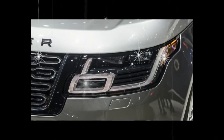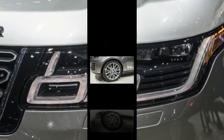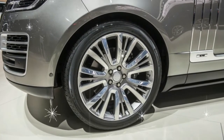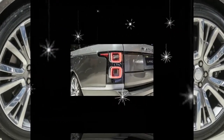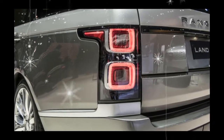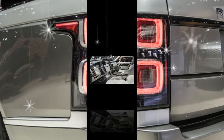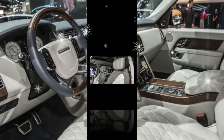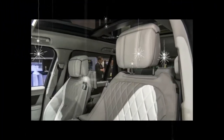Land Rover claims it can sprint from 0 to 60 mph in 5.2 seconds. Serenity on the inside, speed on the outside. Those seeking maximum performance chops might be steered to the SV Autobiography Dynamic, which is built on the standard wheelbase chassis and therefore deprived of the more sybaritic elements of the new model.